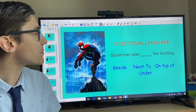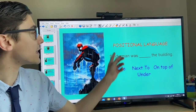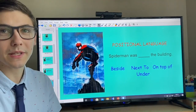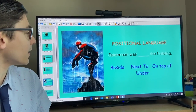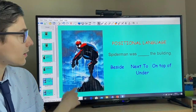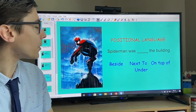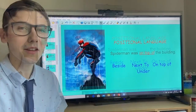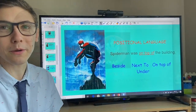The next thing we're looking for is positional language. The clue is in the name — position, where something's placed. 'Spider-Man was something the building.' The options are: beside, next to, on top of, or under. If you looked carefully at the picture, you'd see that Spider-Man was on top of the building.